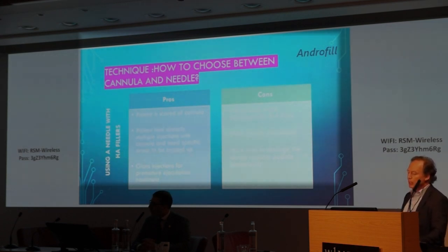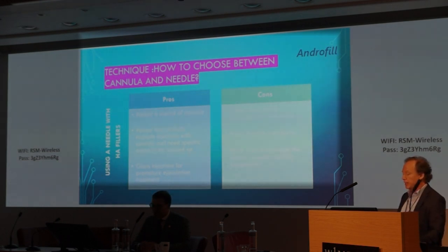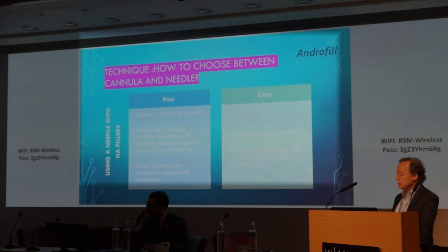When we use a needle, the pros are: when the patient is scared of the cannula, when the patient has already had multiple cannula injections and needs specific areas touched up, and when the patient asks for a glans injection for premature ejaculation. The cons: with needle injection you sometimes get lumps that need to be massaged twice a day for the next three to four days. It's definitely a more bloody procedure with more risk of damaging the dorsal vascular bundle.